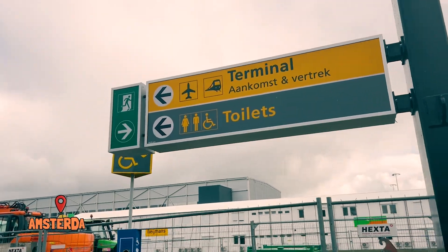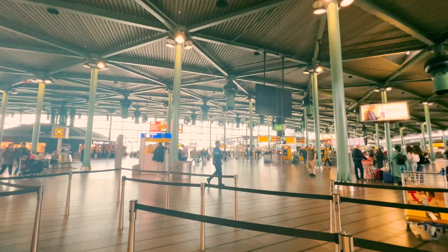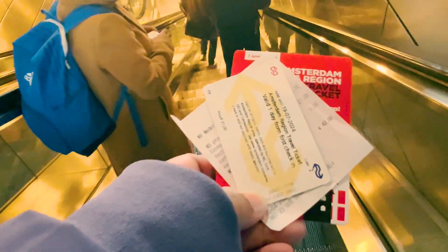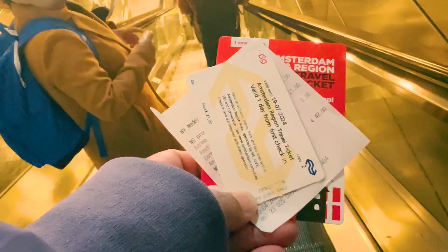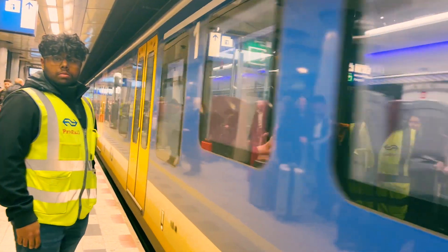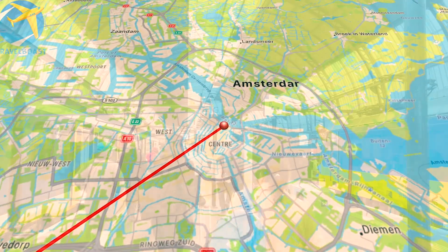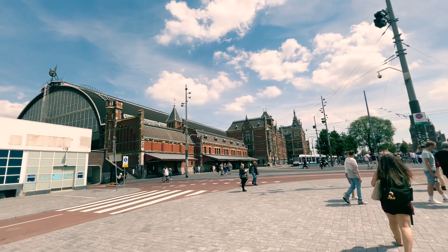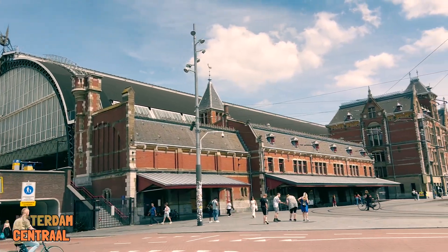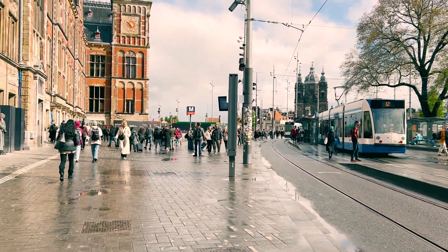I started my journey from Amsterdam Airport Schiphol, where I bought the €21 regional day ticket, and went straight to Amsterdam Central. It took 20 minutes from the airport to reach here. Amsterdam Central is more than just a transportation hub — it's an architectural gem and the gateway to the city's rich history.